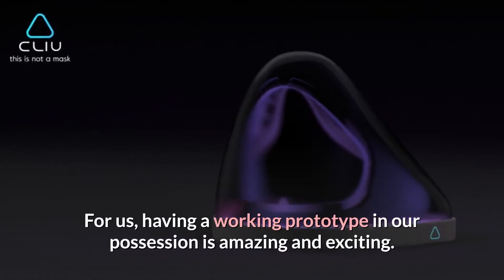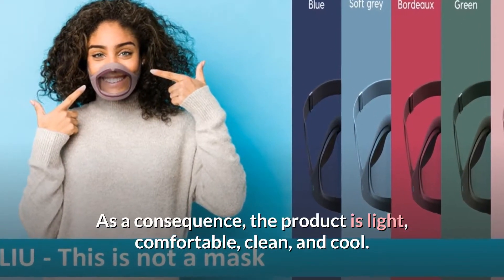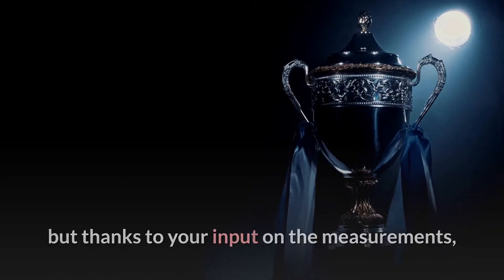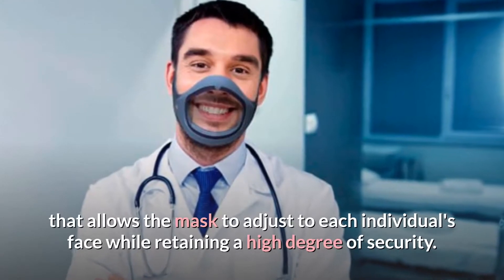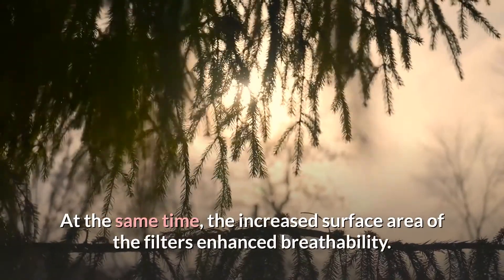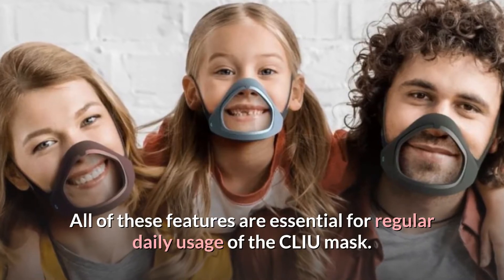Having a working prototype in our possession is amazing and exciting. As a consequence, the product is light, comfortable, clean, and cool. The prototype not only adhered to all of the aesthetic components, but thanks to your input on the measurements, we were also able to incorporate an ergonomic breakthrough that allows the mask to adjust to each individual's face while retaining a high degree of security. At the same time, the increased surface area of the filters enhanced breathability. All of these features are essential for regular daily usage of the CLIU mask.